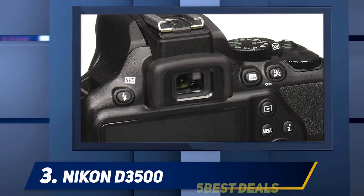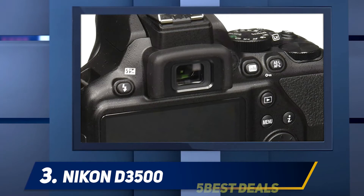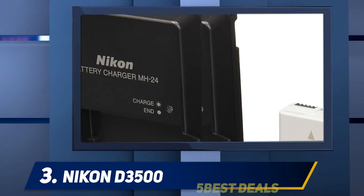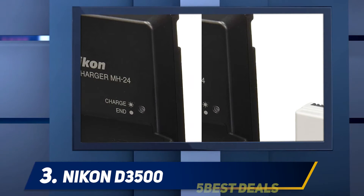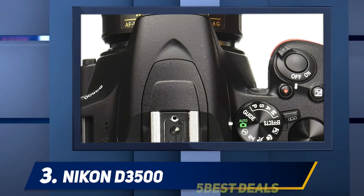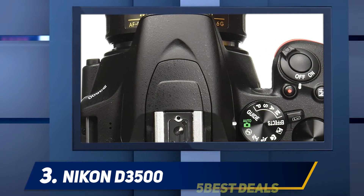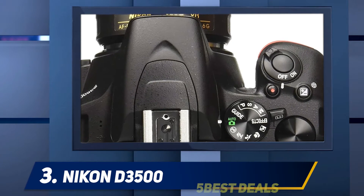Entry-level photographers who are strapped for cash can invest in this camera and not be let down. It gives you a bang for the buck and guarantees to exceed customer expectations. The controls and features are perfect if you are a beginner who has recently stepped into the photography world. If you're on the hunt to find the best first DSLR, take a look at this Nikon model.